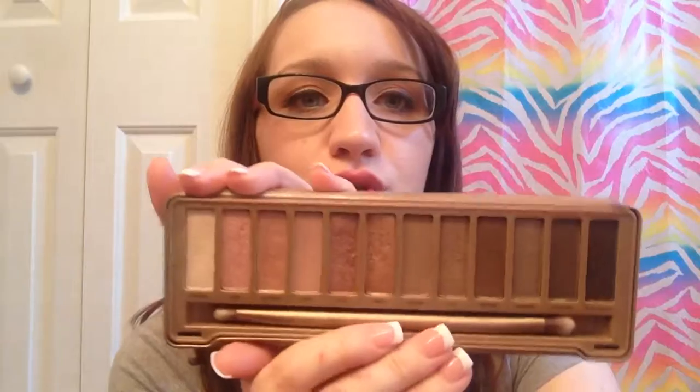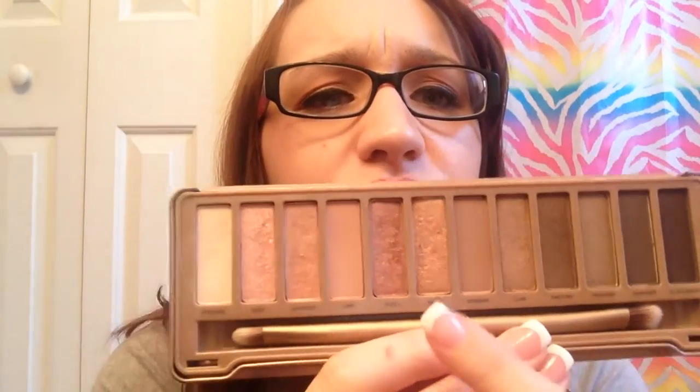Naked 3 palette — I can't say enough good things about this palette. I actually have it on today. It's got all these wonderful rose gold shades. I have Limit, Buzz, Liar, and Strange on my eyes today. I will be doing a tutorial on this look, possibly Saturday or Sunday. I have the Naked 2 and the Naked Basics as well, but I just love everything about this palette.